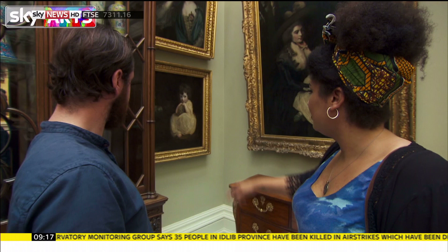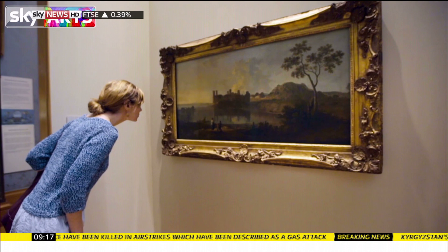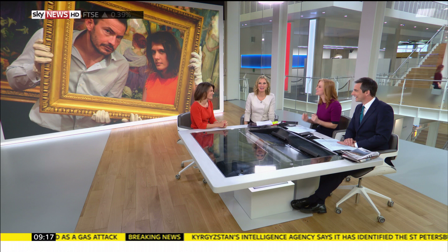The public are being challenged to look more closely than ever before at the nation's art. I'm going to go full budget Sherlock Holmes. I think it's that one. I wouldn't have a clue.